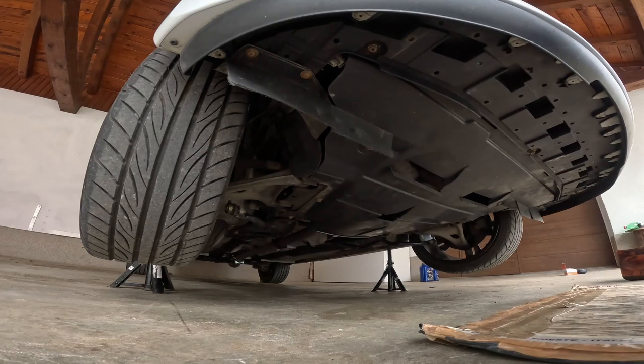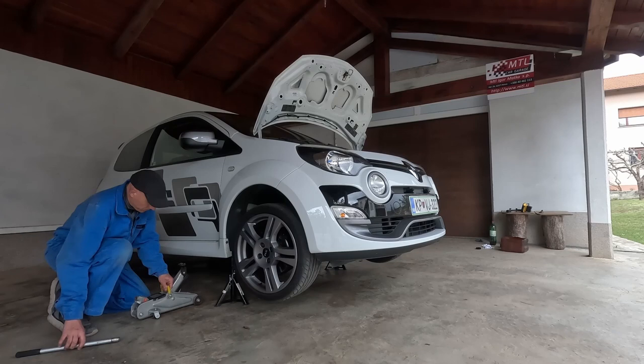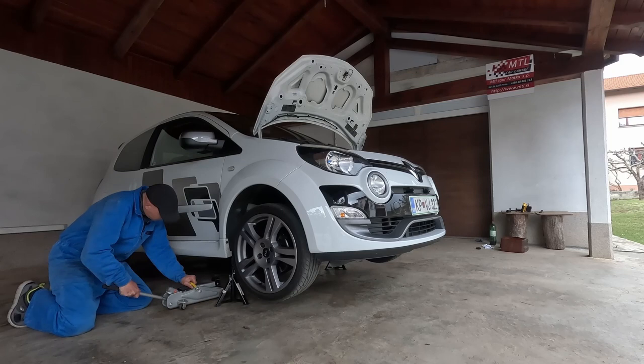Everything is now done and I can lower the car. Now let me just lower the car back down — we will not need this anymore.